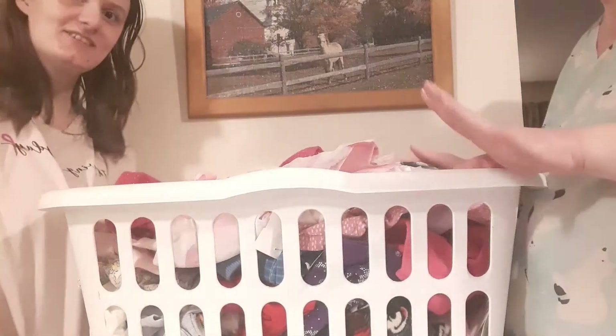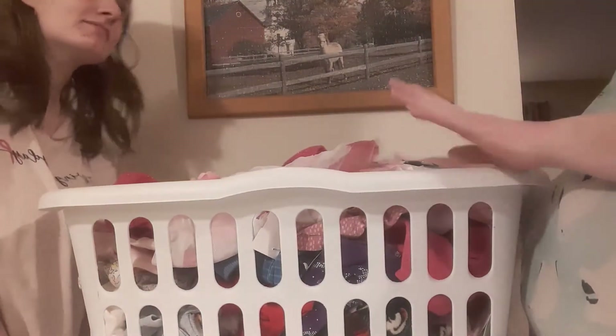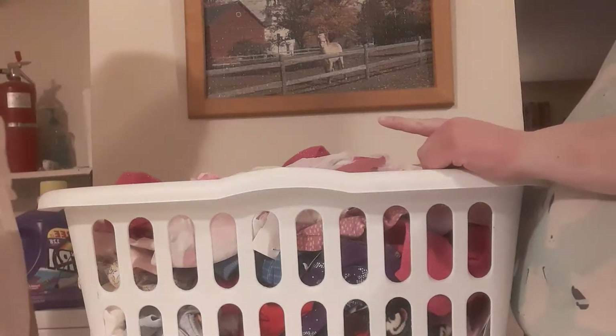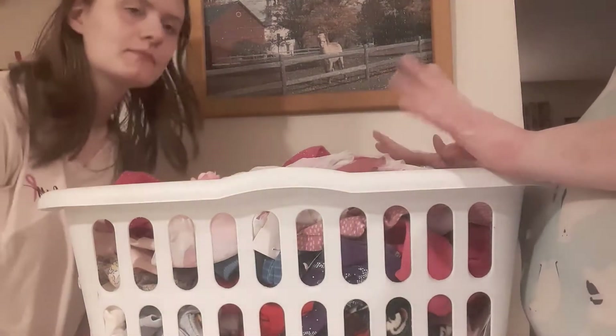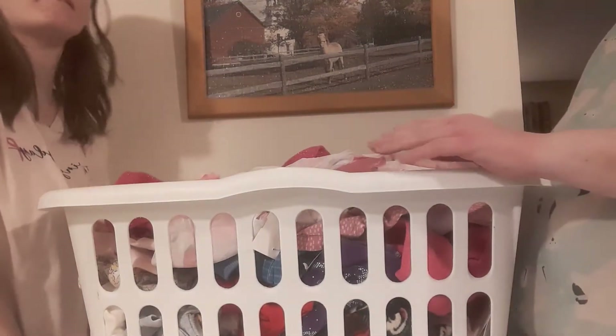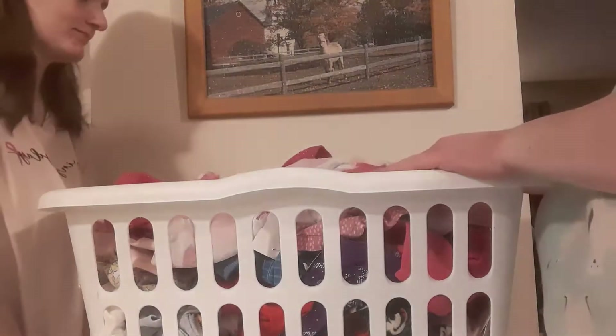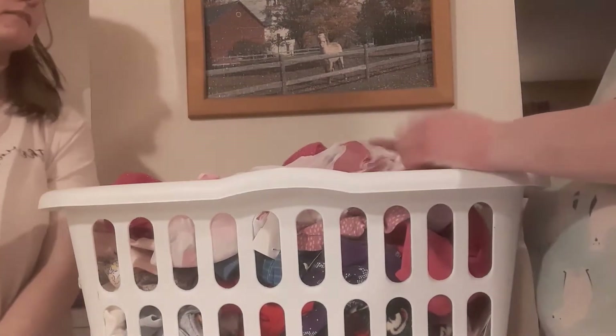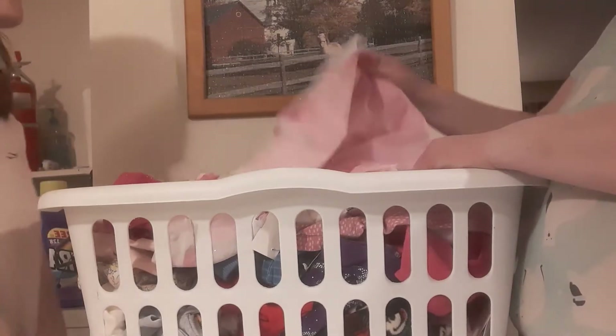Hi guys, we're back. This is a Once Upon a Child haul. Megan goes to Ball State and there's a Once Upon a Child up there that she goes to a lot because it's right next to her work. She's found a lot of these clothes 90% off, so we decided to show you guys them.